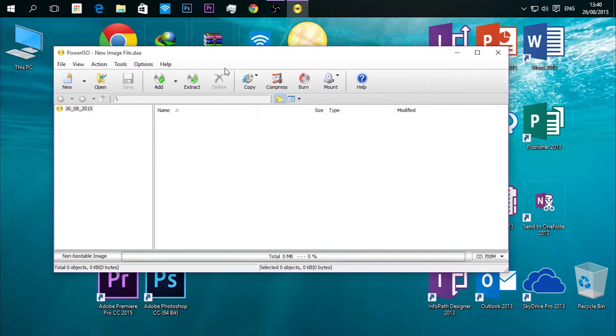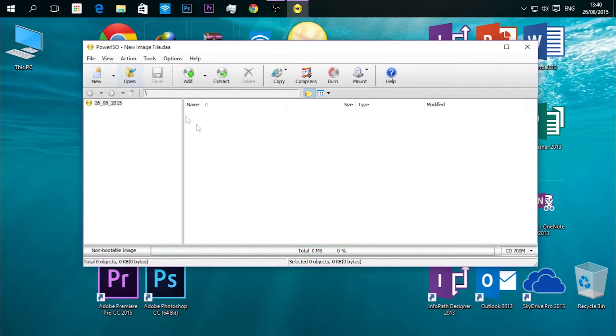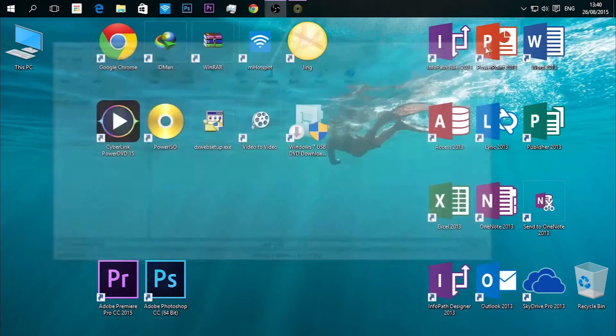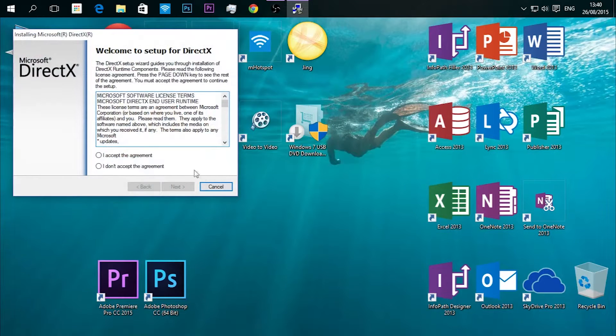Our seventh software is PowerISO. As the name suggests, it's an ISO file manager used to create and burn ISO files. You can do similar things to what Daemon Tools does, but PowerISO has more functionality than Daemon Tools, so I prefer PowerISO.